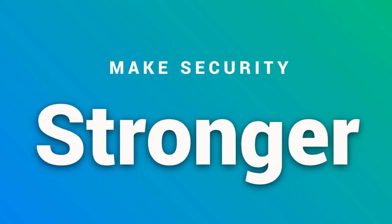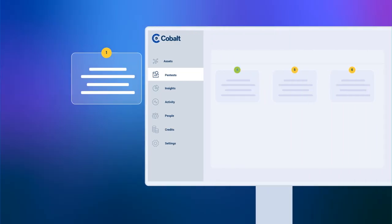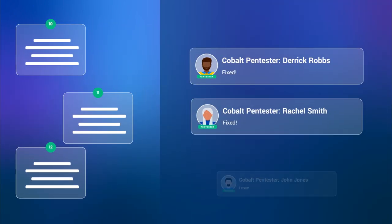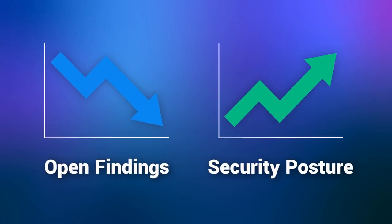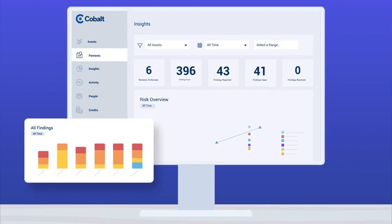Make security stronger with a data-driven approach to pen testing. Every test gets a detailed report with all the information you need to be assured of the results, and your entire program can be analyzed more holistically through our Insights feature, which lets you explore trends and identify gaps or opportunities.